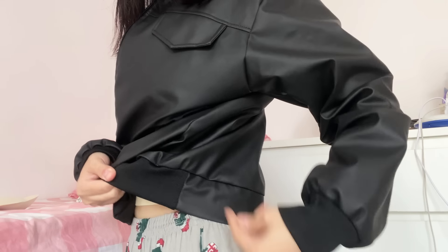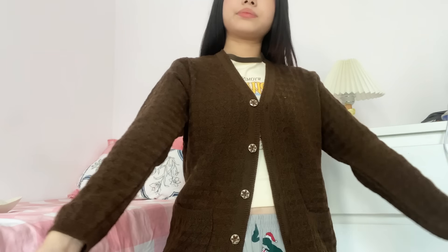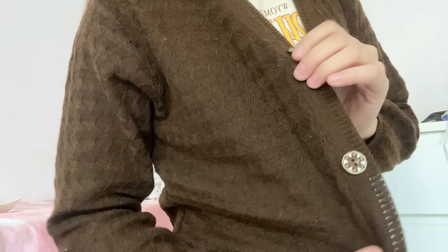Next is a brown cardigan. Again, not true to the picture at all. The website shows it as completely plain, but what I received has a zigzag pattern all over it. The thickness is between average and thin, and it provides only very light heat — don't expect heavy or even average warmth from this cardigan.